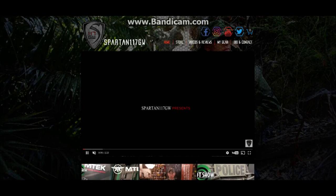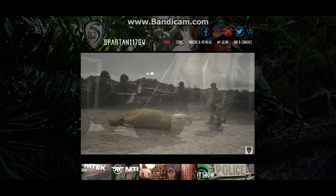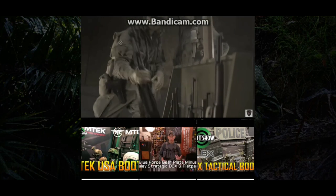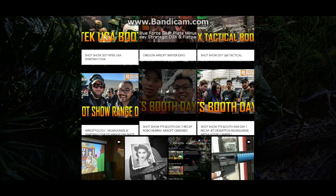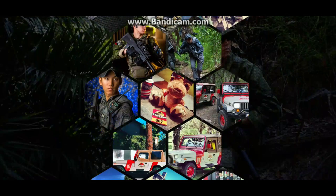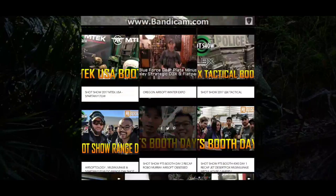Hey guys, Spartan117GW, and welcome to my new website. This is the new hub essentially for all my social media stuff. The home page shows you a lot of my media — it has my YouTube videos, a YouTube video of my choice at the top, basically my YouTube feed. It also has my Instagram, and if you scroll down below there's a really cool gallery from a bunch of adventures I've had through the last few years.